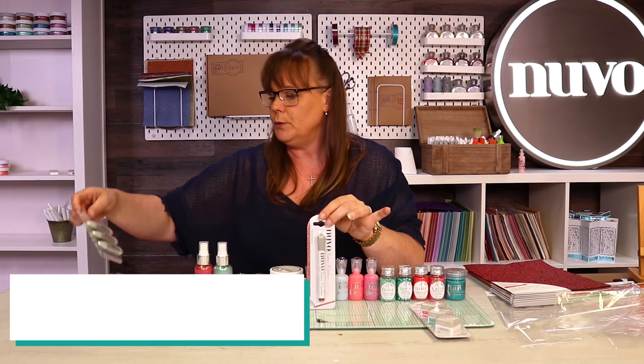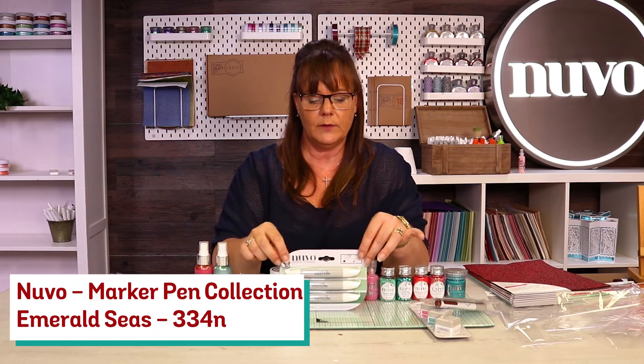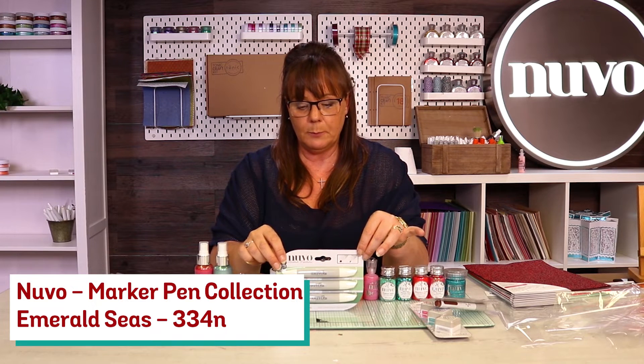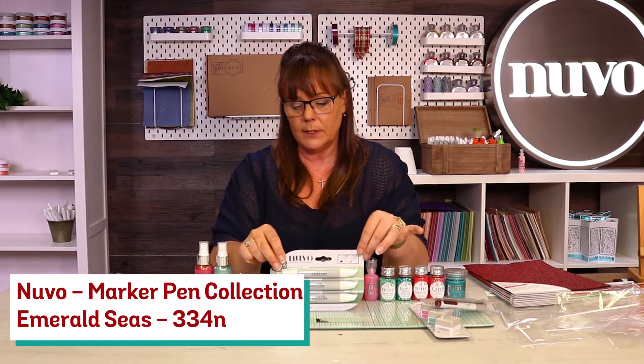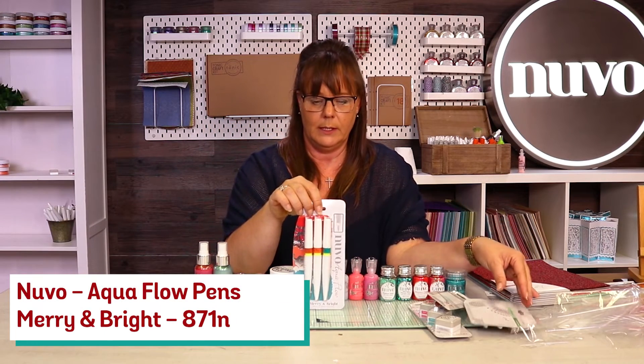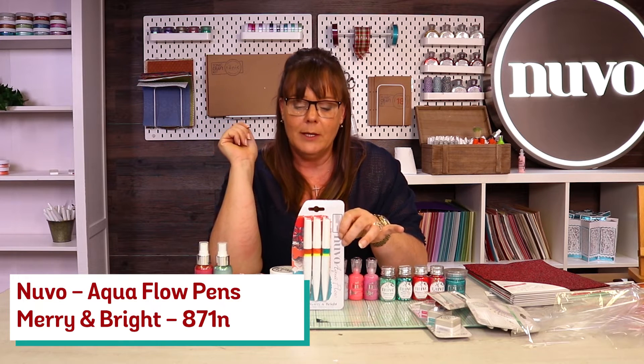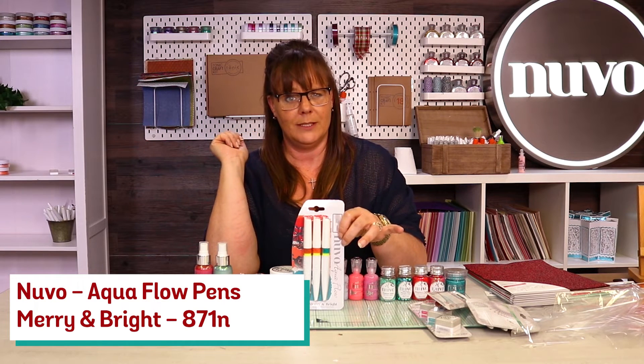We've then got the new Nouveau Pens — your Emerald Sea. In there you've got the Pillar Box Mint, Patina, and Spectral Green. We've then got your Aqua Flows: Grenadine Red, Tomato Juice — love that name — and Emerald Teal.